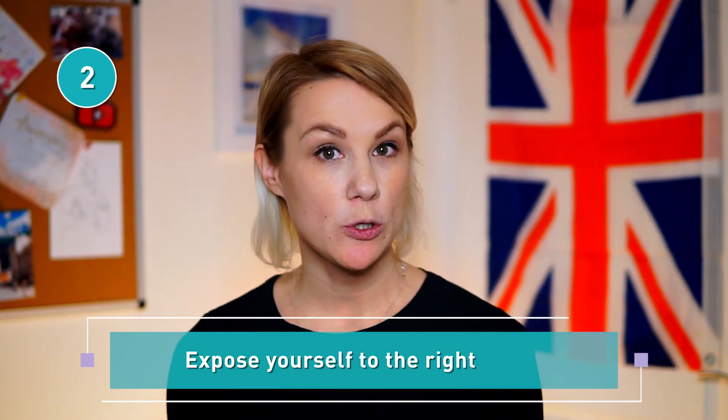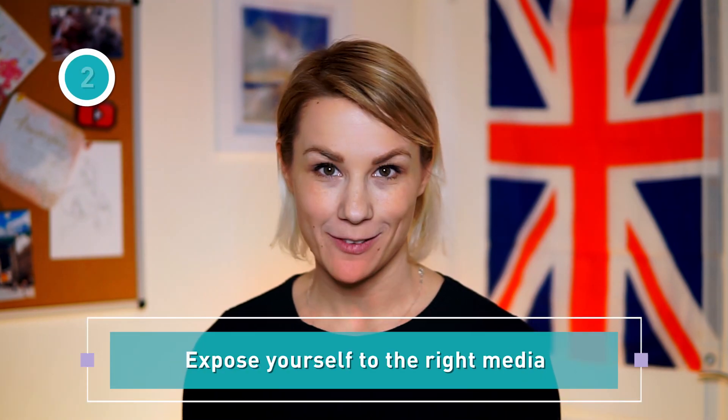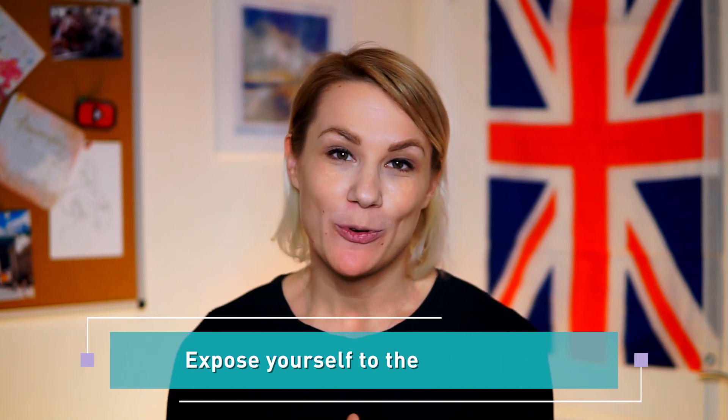Tip number two: expose yourself to the right medium. The best way to memorize English words is to be immersed in a language environment and learn them from specific contexts. When possible, watch films and TV shows in English, listen to podcasts, radio or audio books in English as well. Switch as many of your daily habits to English as you can.